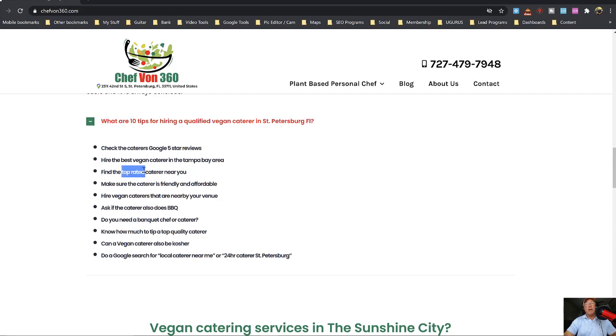Best vegan caterer, top rated caterer — Google also does mix and match, so it might combine to 'top rated vegan caterer,' or 'caterers,' 'barbecue,' 'BBQ caterers.' It'll take a keyword from the first entry and a keyword from the sixth or seventh, and so on. You don't have to keep repeating the word 'caterer' because Google will take a piece from here and a piece from there. That's why we put in the words 'kosher' and 'local caterer' — somebody may search for a local caterer that does barbecue. So those keywords are in the H3 tag.